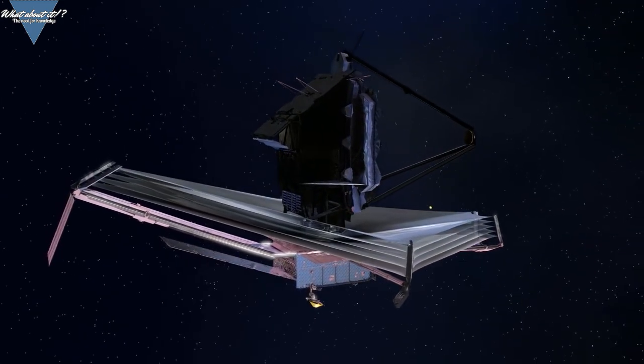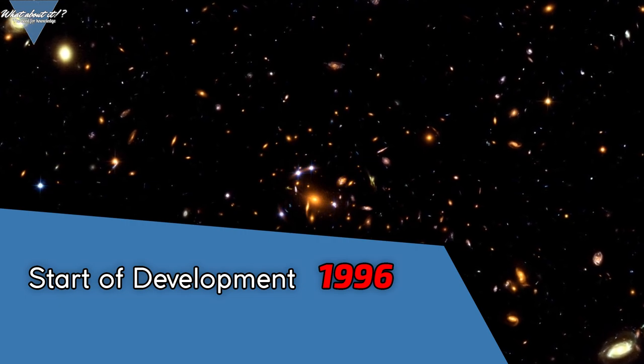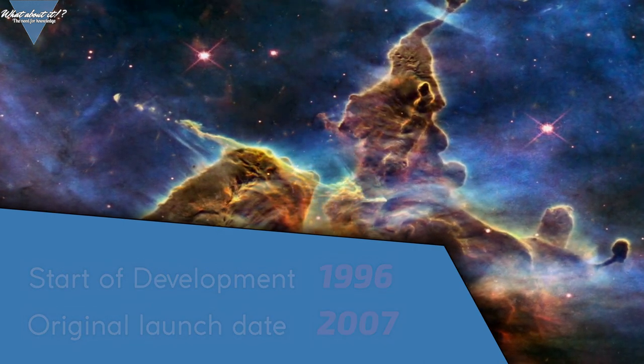This project is now finally nearing completion. With its development started in 1996 and an original launch date slated for 2007, Webb is very late to say the least. But good things take time.